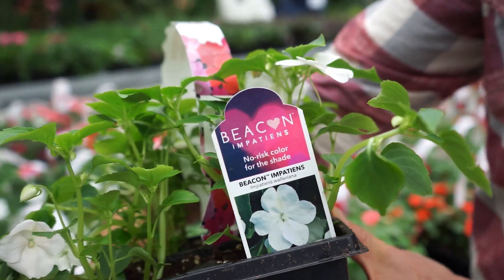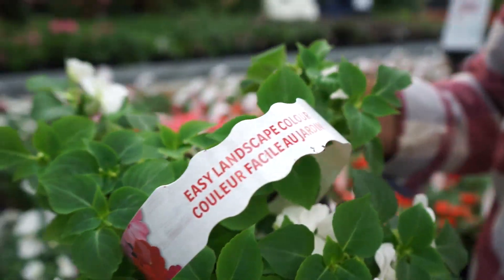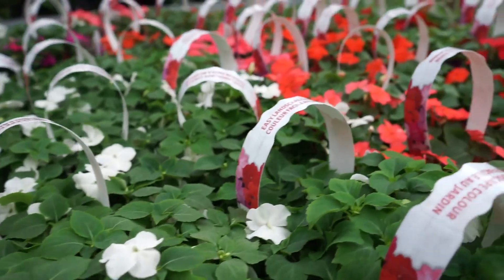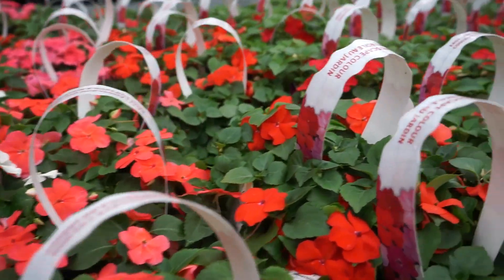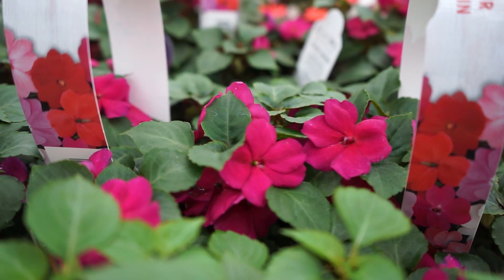Beacon Impatiens are downy mildew resistant, so that means you can plant these without worrying about them not looking so good later in the season. So if you're looking for an impatient that doesn't get downy mildew, that will look great and have you made in the shade, it's Beacon Impatiens.